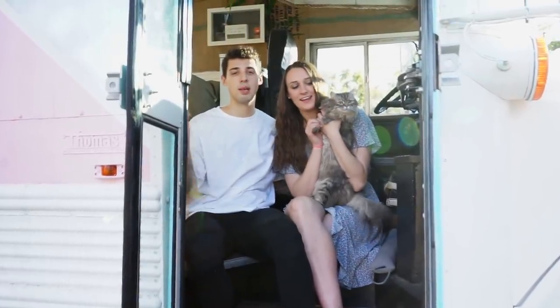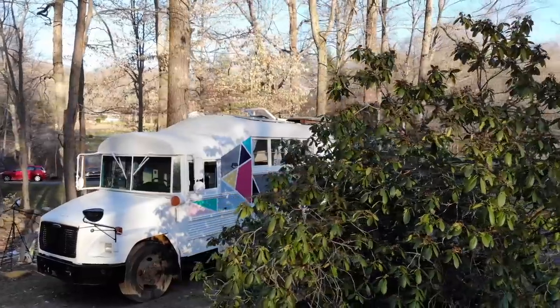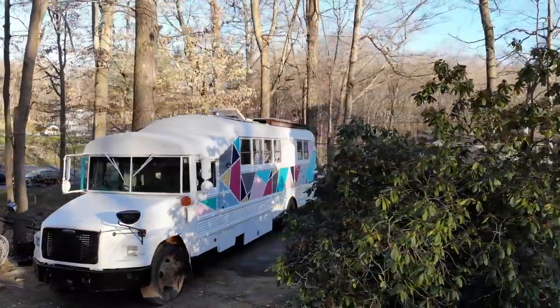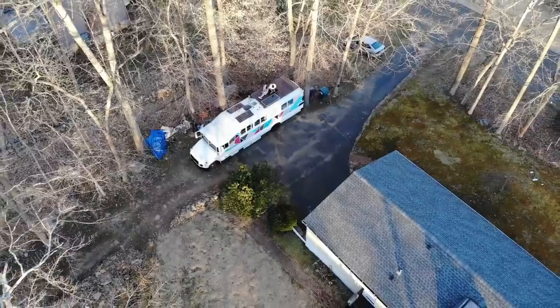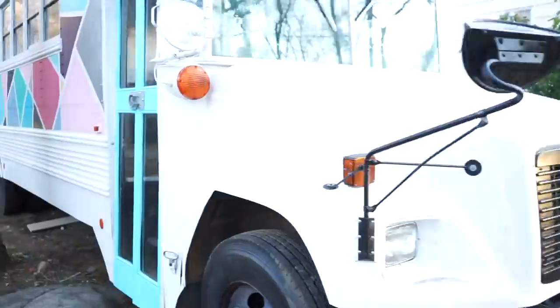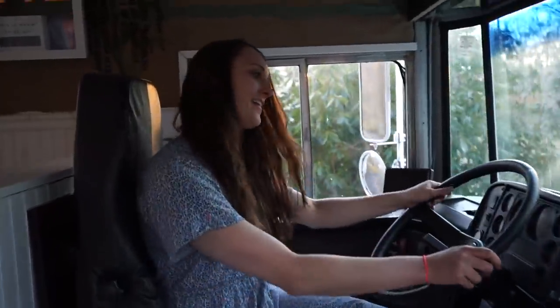Hi guys, I'm Kelsey and I'm Jamie and this here is Pippa and this is our bus. It's a 2001 Thomas school bus that we converted into our very own tiny home on wheels in just eight months. She has 200,000 miles on her, it's 38 feet in length with 28 feet of interior space.